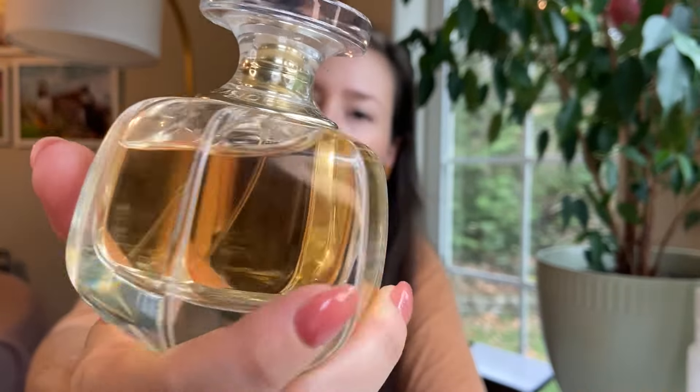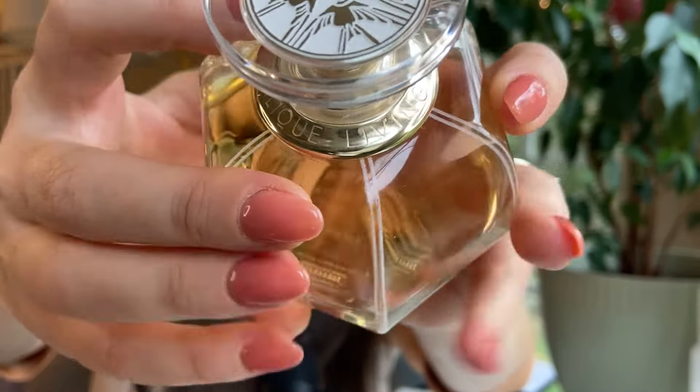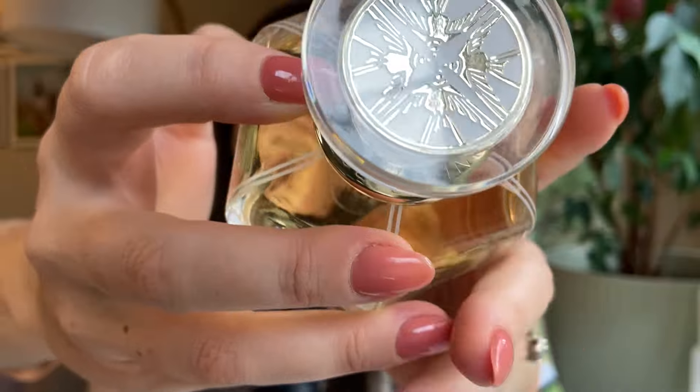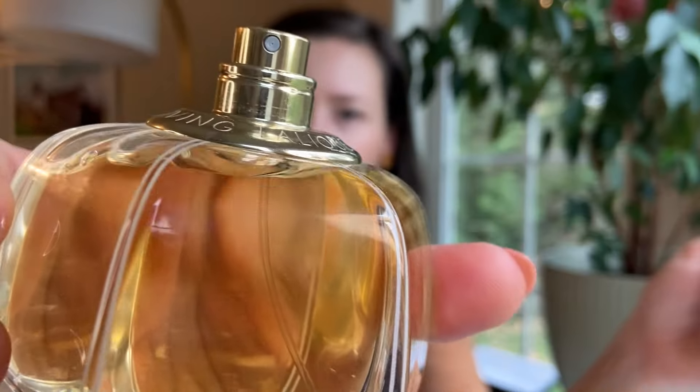I thought I'd do a video review on it. I really enjoy the bottle — as you can see it has this amber liquid and it's got an interesting shape, kind of almost like the shape of a persimmon or something. You can see it says 'Lalique Living' around the base of the spray. It's got an interesting design on top that most reminds me of birds — sparrows, I don't know — and then there's a gold atomizer.